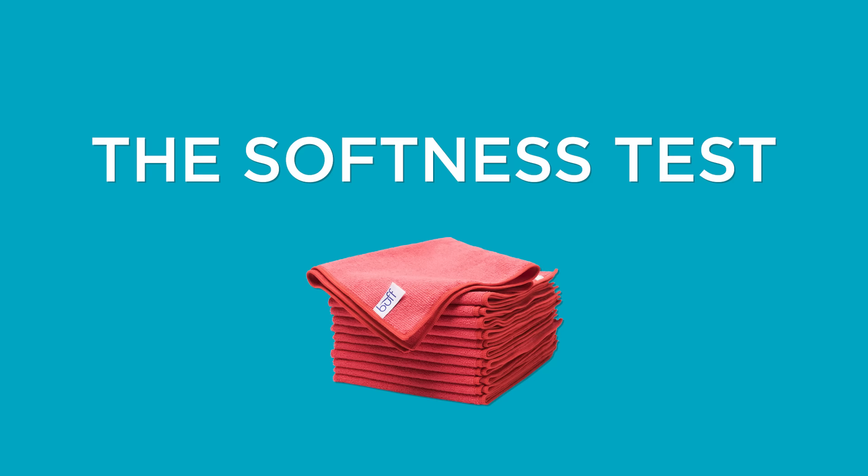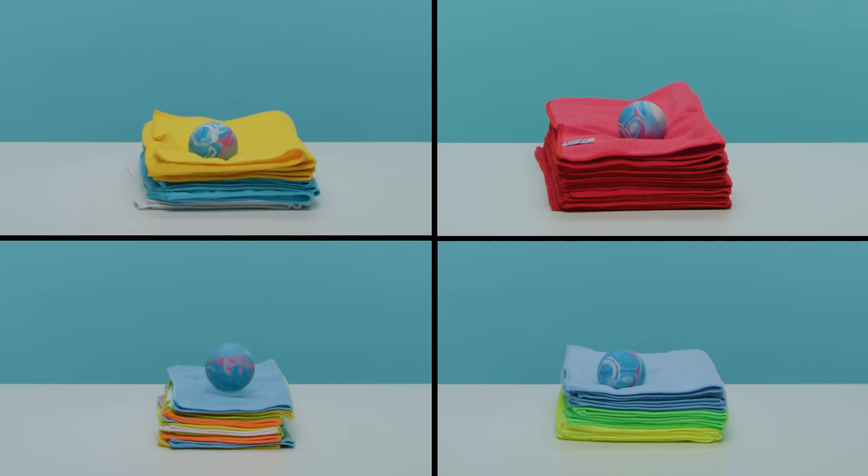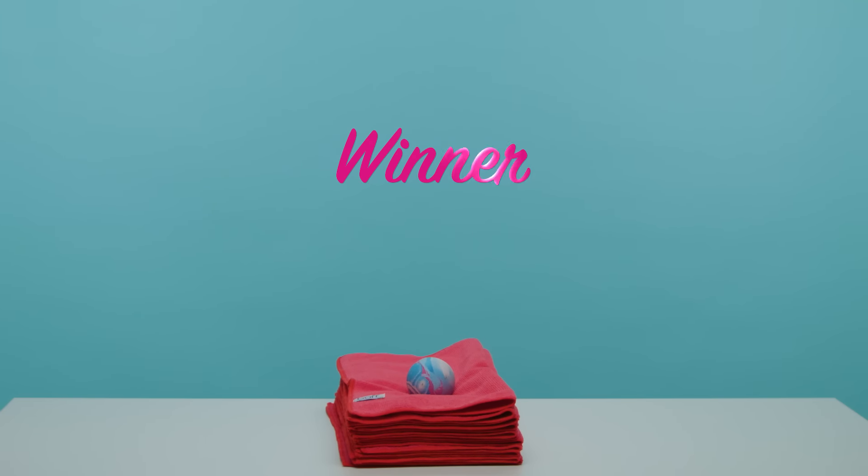Let's see which towels are softest. We'll drop a ball onto stacks of 12 folded towels. The softer the towel, the smaller the bounce. The harder the towel, the bigger the bounce.